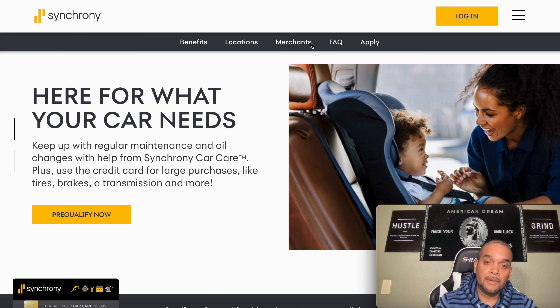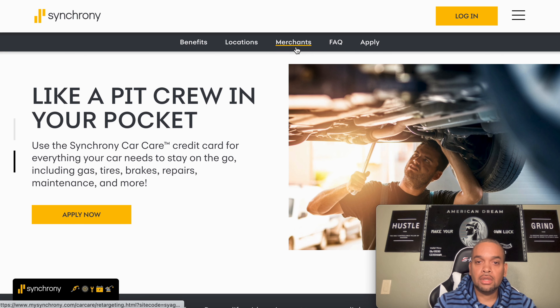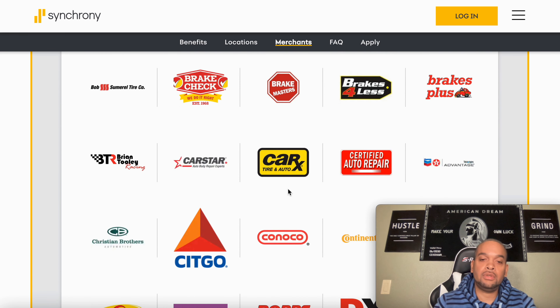Let's go over to the merchants so you can see where you can use this credit card. You can also use this card at gas stations. Once you get approved, you put your location and they bring everything up. Quick places you can use this card: 76, Amoco, Auto Plus, Brake Masters, Brake Plus, Car and Title Auto, Citco Gas Station, Cooper Tires, Continental — look at everything.